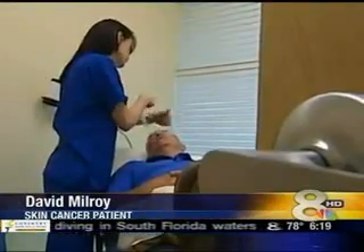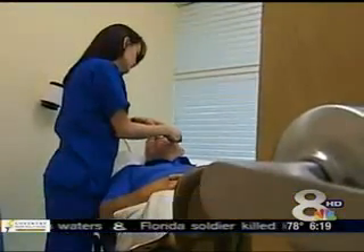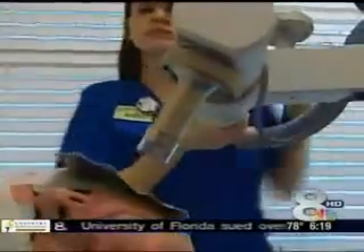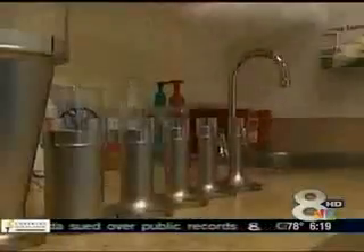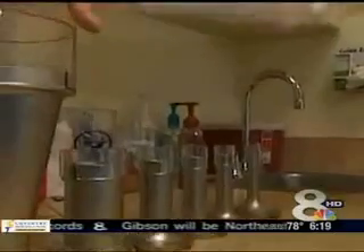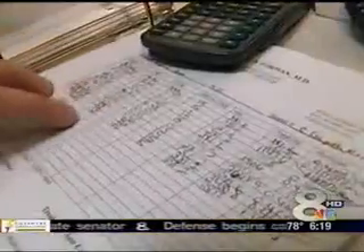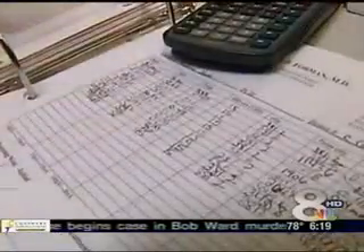And it's quick, efficient. David Milroy is another patient undergoing radiation cancer treatments, who at one time had to be admitted to the hospital to cut out lesions. But today, he's treated in 90 seconds. Cones are used to help pinpoint the radiation exactly where it needs to go, delivering exact doses to cure skin cancer.